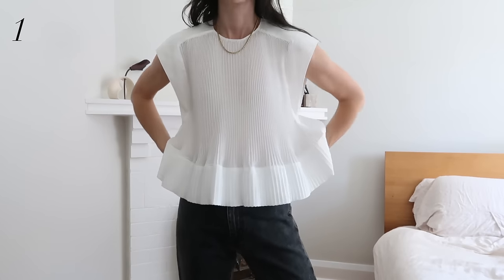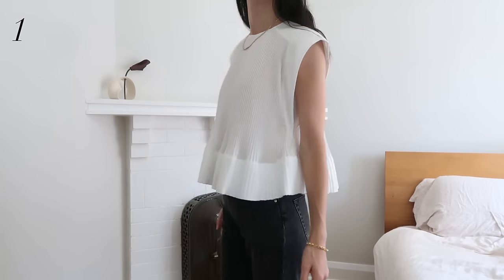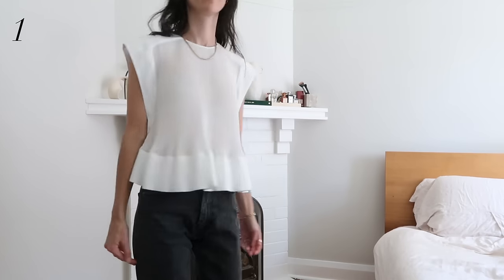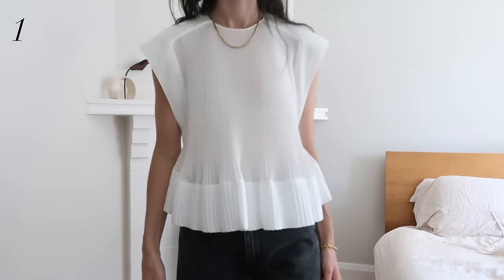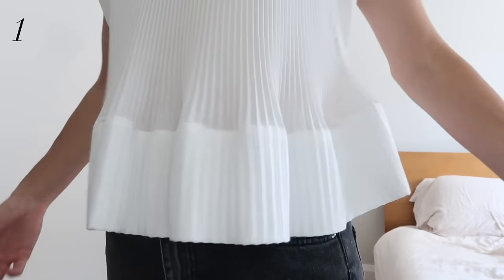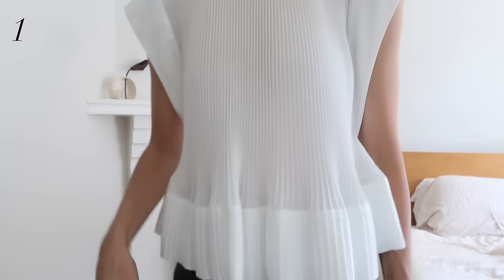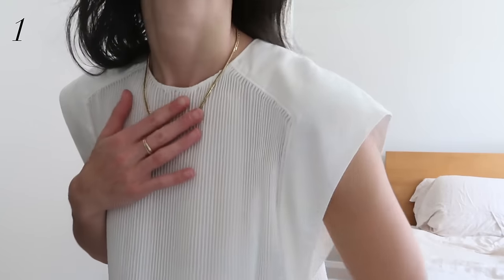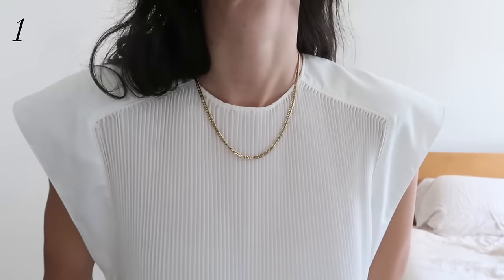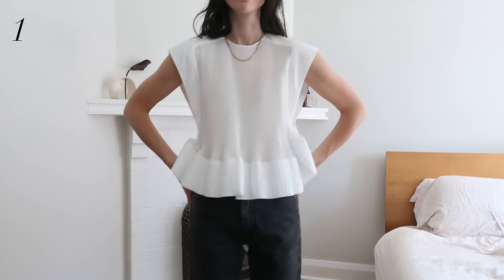Starting with tops — this pleated number is one of my favorites from the brand. It's from almost three years ago and is in a polyester because pleats will only hold in a polyester fabric. The pleats are really nice and tight, and I love the way they flute out at the hemline. It also has a drop shoulder effect which makes it feel even more interesting, and the sides come up underneath the arms giving a lot of coverage.